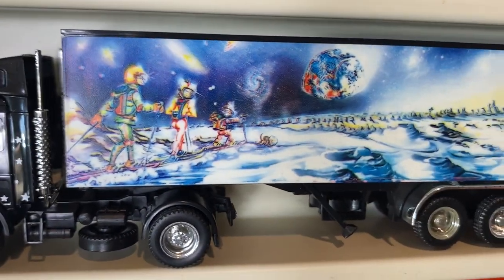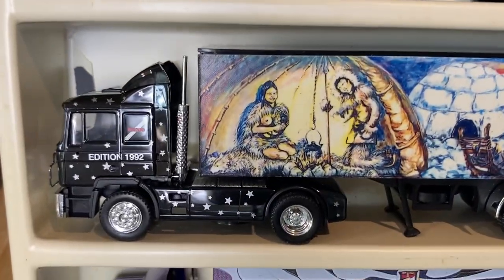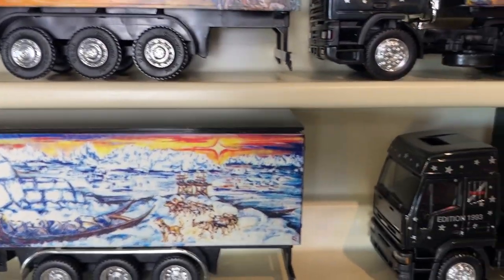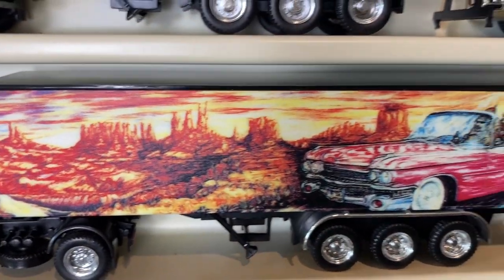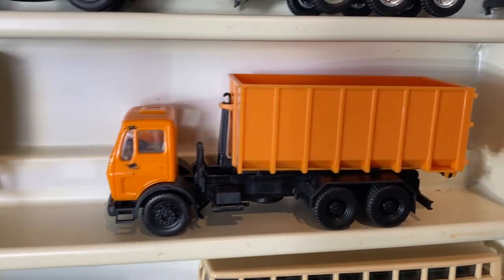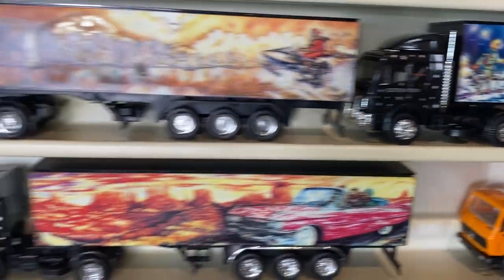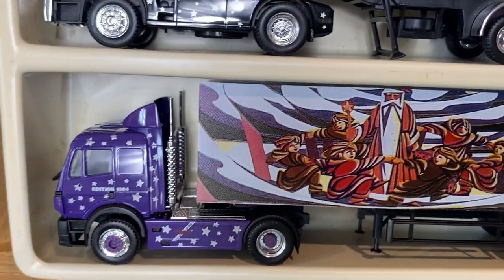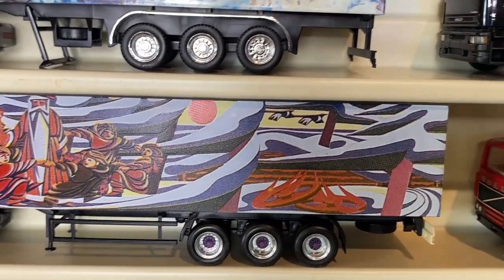1991 Christmas truck has a skiing scene - pretty cool. Here's 1992 with an igloo - very creative. 1993 has Santa in a pink Cadillac - or maybe it's the three wise men in the pink Cadillac - pretty cool either way. Then another truck, kind of a reminder of the garbage truck but more of a tipping scrap metal lorry. The last Christmas one in this collection is 1994 with another stylized Christmas scene.